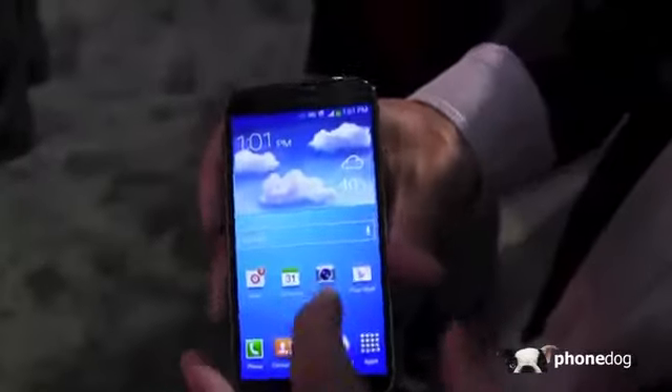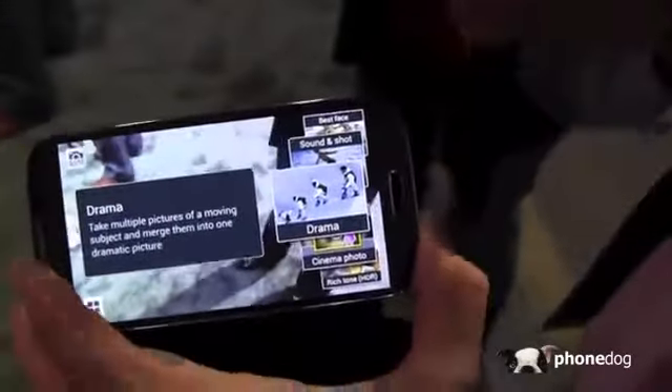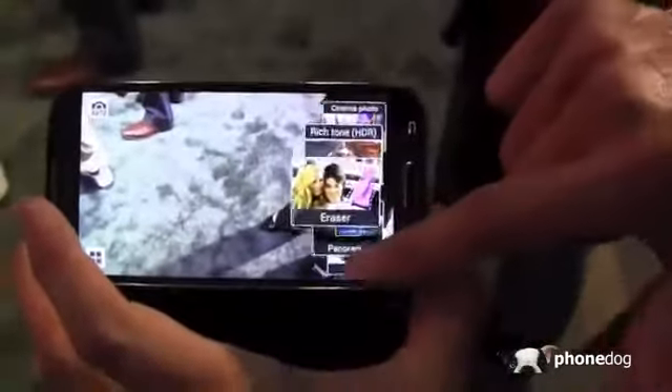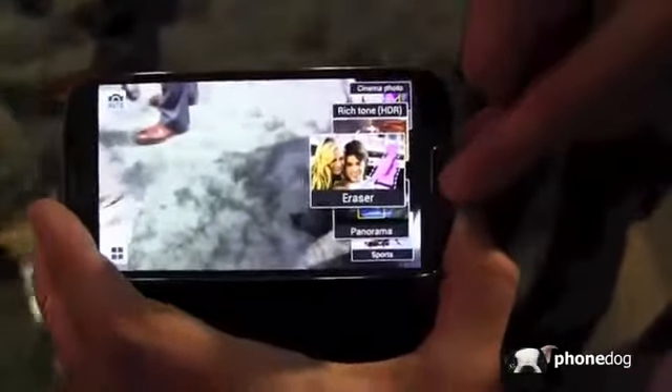Some of the great stuff about this device — the camera. This is actually leveraging our Galaxy camera UI, with a mode wheel for easy access to all the features. Some of the new features include Drama Shot, which is multiple exposure, and Eraser, which removes moving objects from the background of frames. It's 13 megapixels with minimal shutter lag and takes fantastic images.